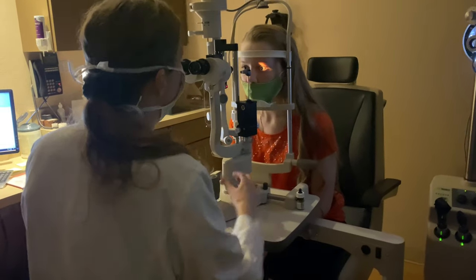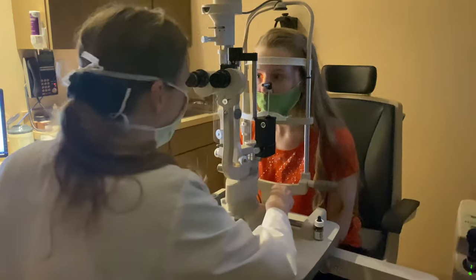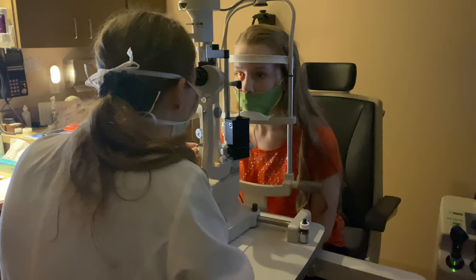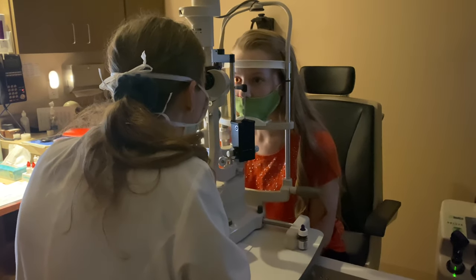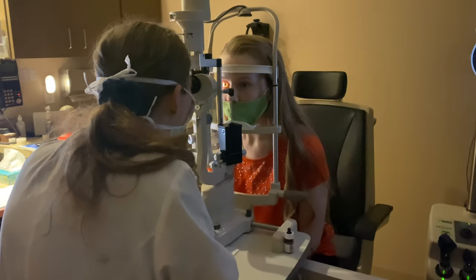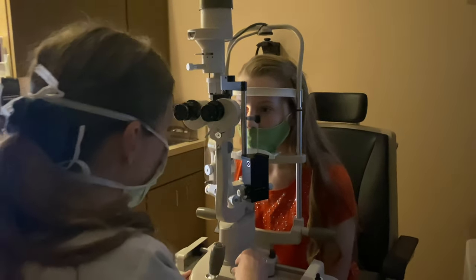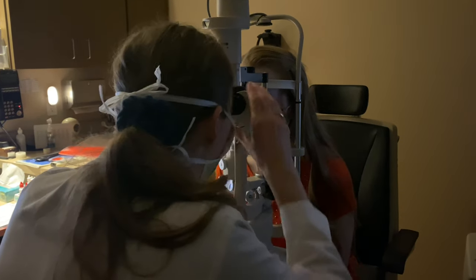What we're doing here is an evaluation of the front part of your eye — the iris, the pupil, and all that — so you'll just look towards my ear right there. You can blink as much as you need. One of the things we look for even in younger diabetics is a little bit of cataract formation, but I don't see any sign of that with you. That's part of why we do the dilation — to look carefully at the retina but also the lens.